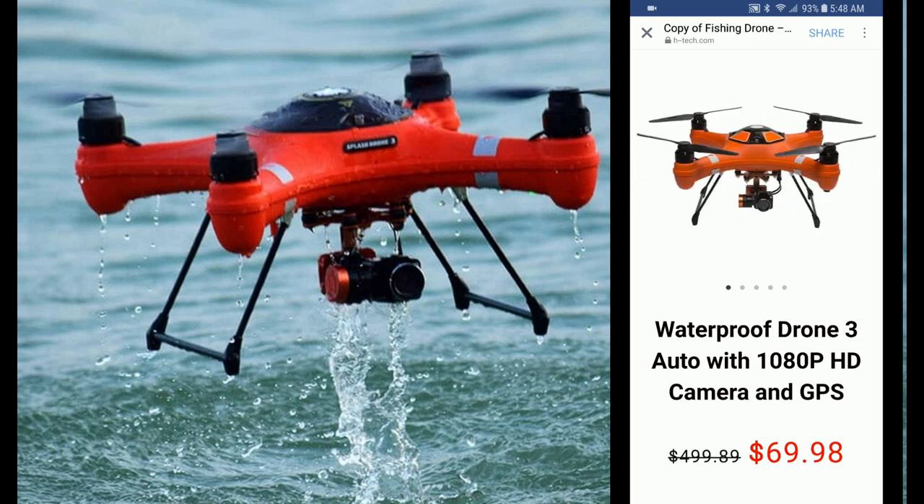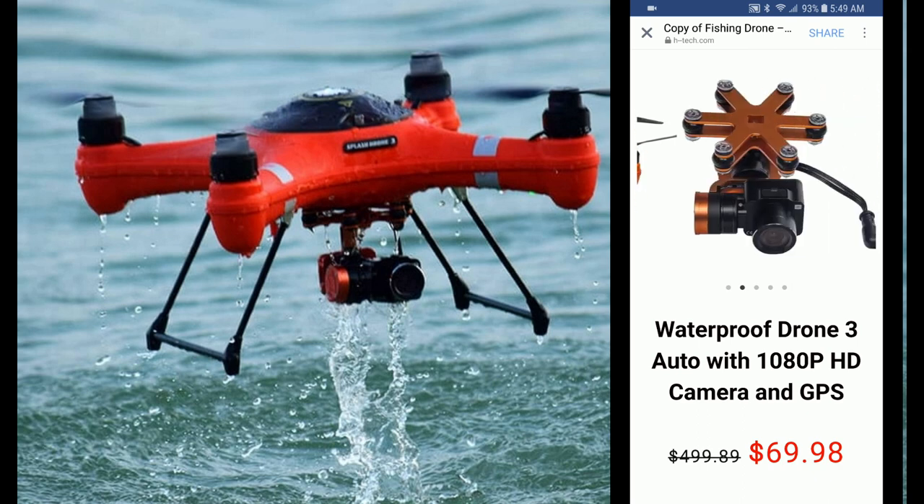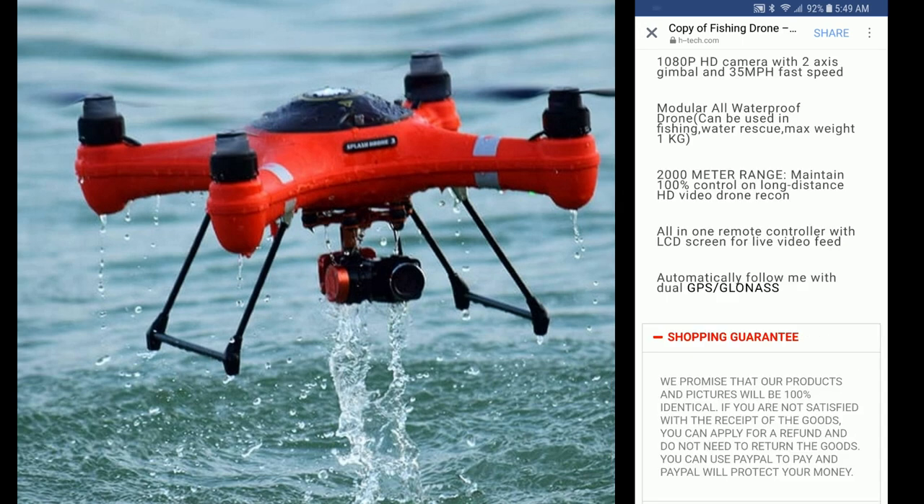I'll let the ads scroll through here so you can see all these cool pictures. As you can see, they are advertising it as a 1080p HD camera with two-axis gimbal and 35 mile an hour fast speed.